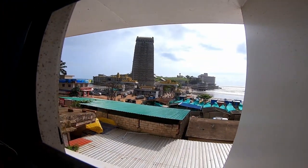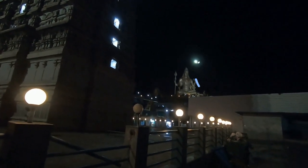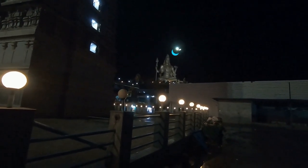The room tariff paid was 800 rupees after discount, and whether OYO booking was accepted or not. This is the view — the temple and the statue.